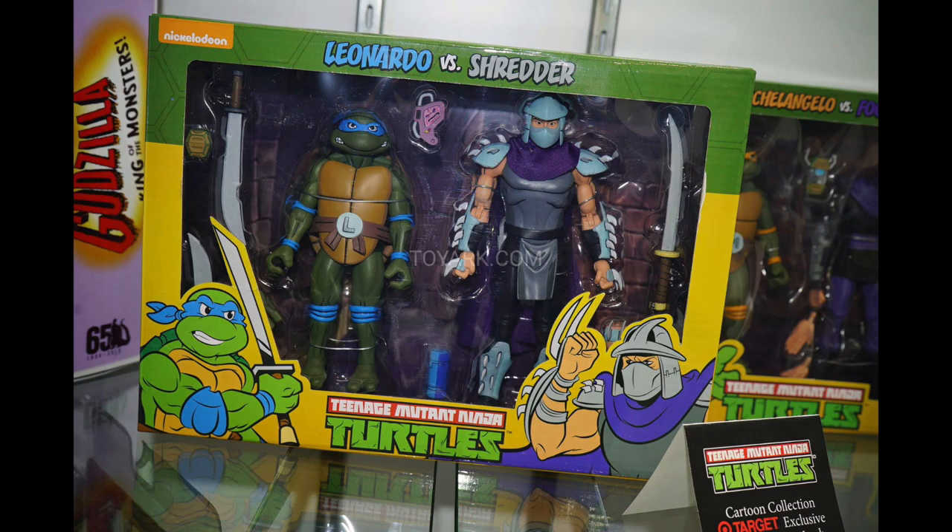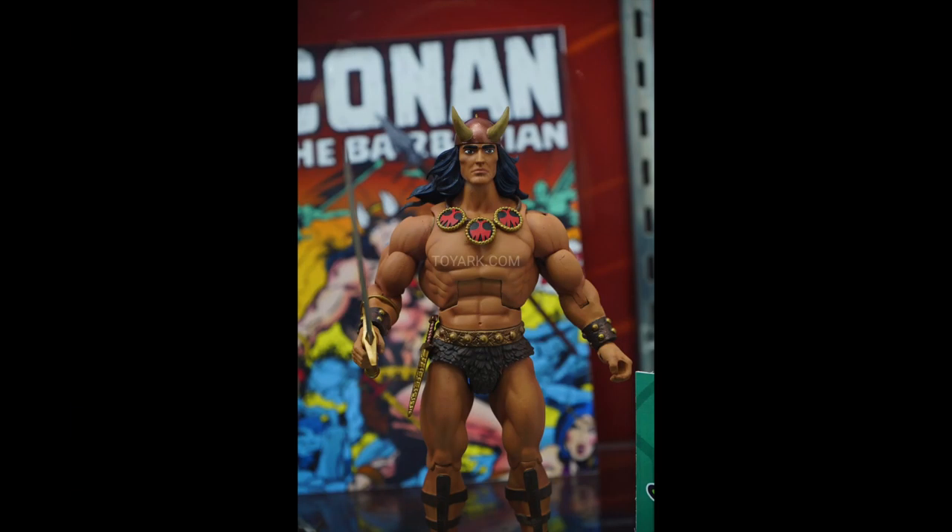The price point is around $52, which is a little high — hoping it drops just a little. Moving on to Super Seven, which I don't normally cover, but they did show off some things that were pretty cool. This Conan the Barbarian looks pretty cool, though I'm hoping for an alternate head sculpt.